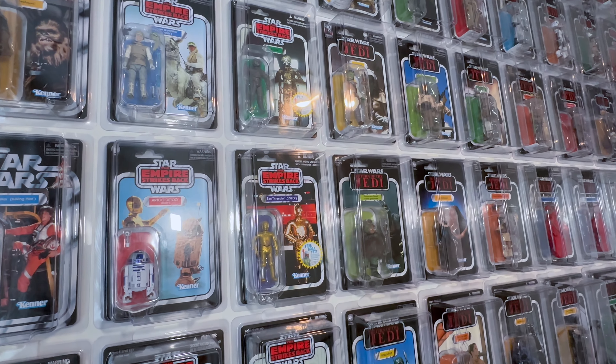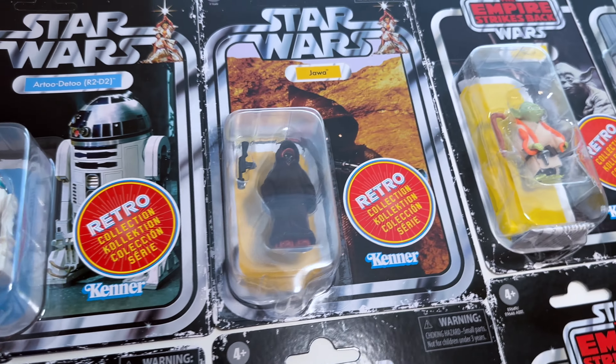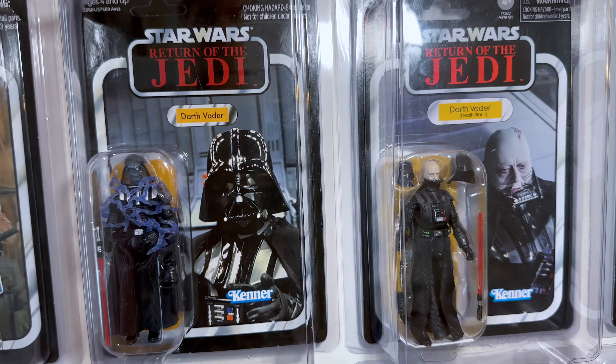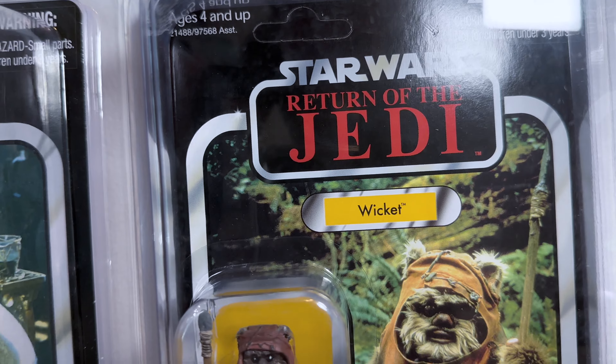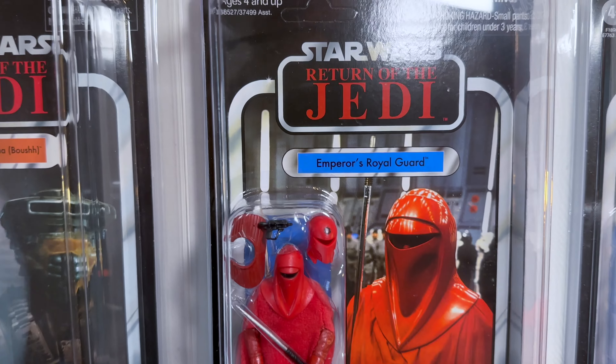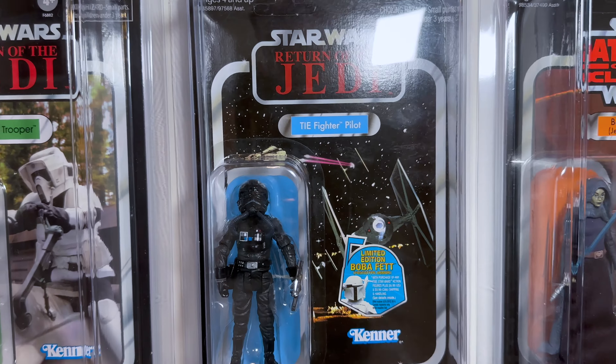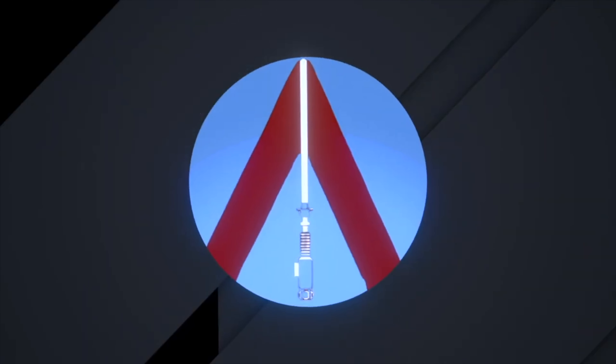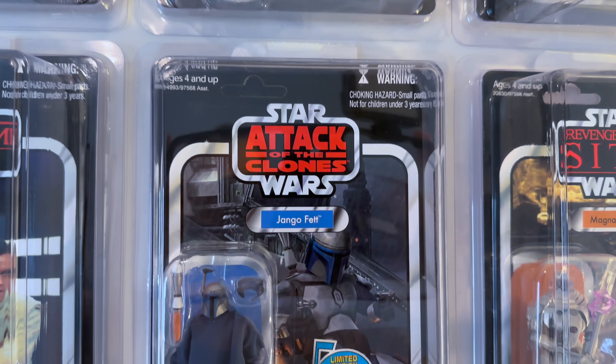A tour of my carded vintage and retro collection, all coming up on the next Action Collectibles & More video. What's up everyone, it's Michael here from Action Collectibles & More, and today I'm going to share with you my carded vintage collection and retro collection. Mostly everything's on the wall.